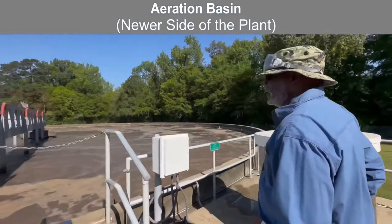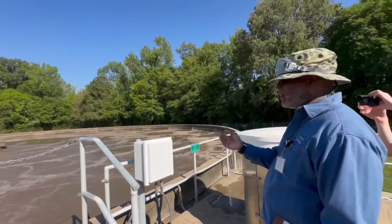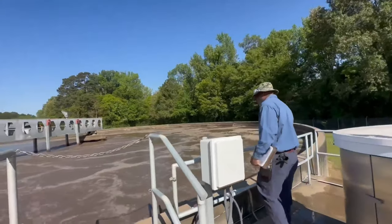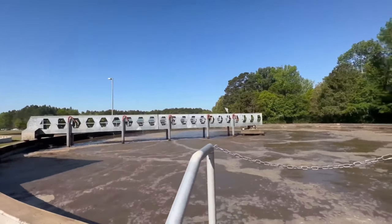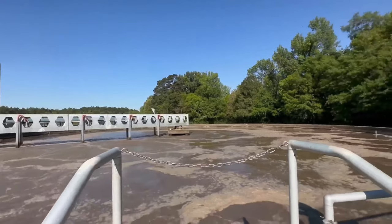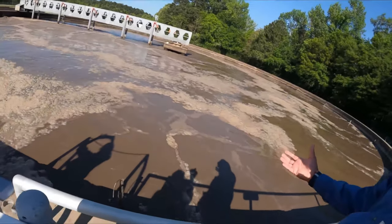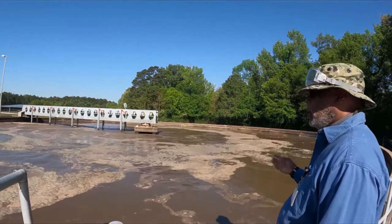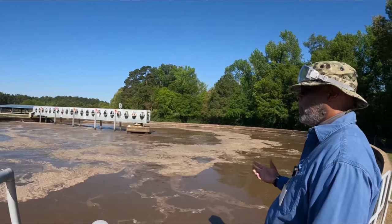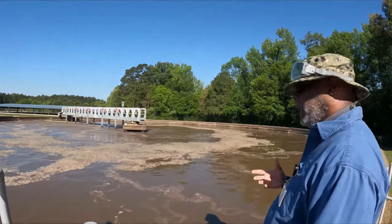This is aeration basin one, and like I said, it holds a million gallons. It's similar to the oxidation ditch. As you can see, it's more of that milky chocolate brown color. We've got microorganisms in here that thrive on the dissolved oxygen. You've heard all those blowers running in that building — they're blowing air bubbles down to the very bottom, and that's producing dissolved oxygen. The microorganisms in here are using that dissolved oxygen to reproduce, breed, feed, and everything else.